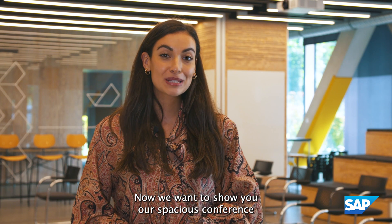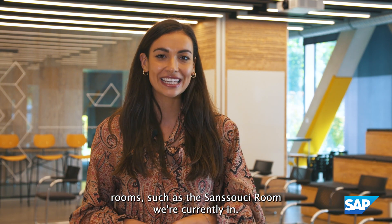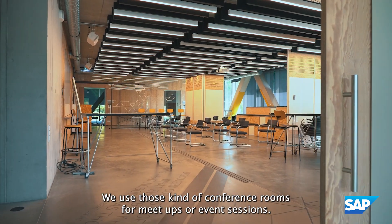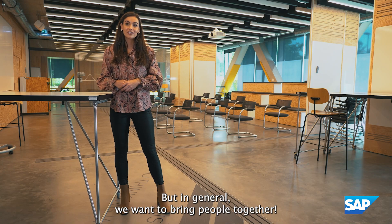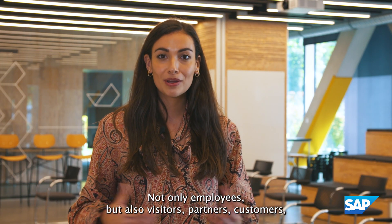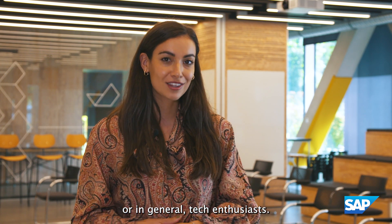Now we want to show you our spacious conference rooms, such as the Sanssouci room we're currently in. We use these conference rooms for meetups or event sessions, and in general we want to bring people together — not only employees but also visitors, partners, customers, and tech enthusiasts.